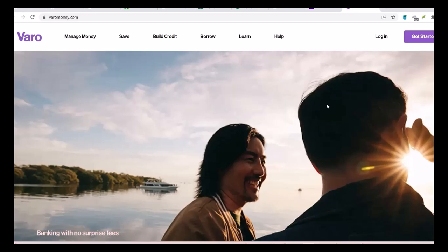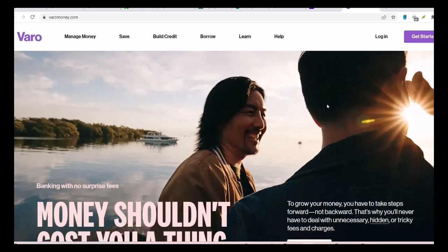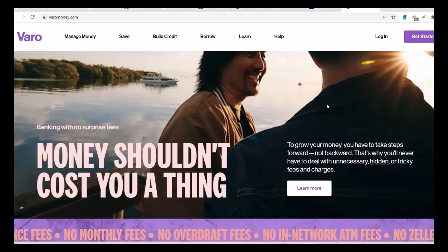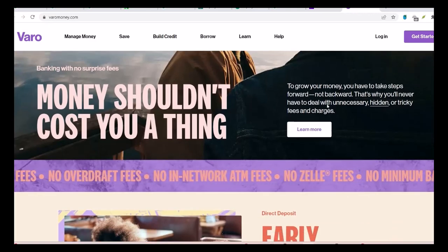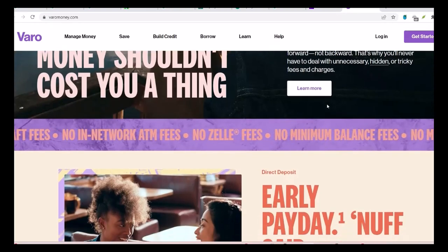Now, let's talk about security. Using Zelle on Vero is as secure as using it with any other bank. Your account information is protected, and you can add an extra layer of security with features like fingerprint or facial recognition. But remember, like with any digital transaction, it's important to be cautious. Don't share your Zelle information with anyone you don't know, and be wary of phishing scams.